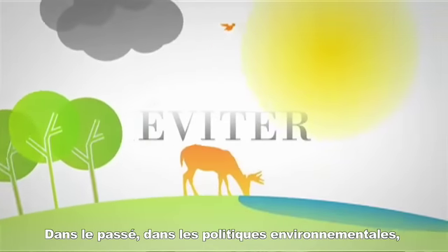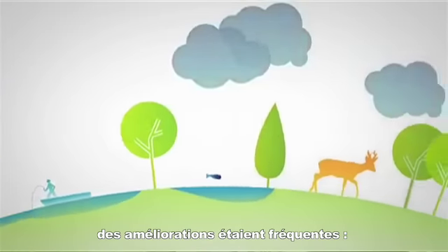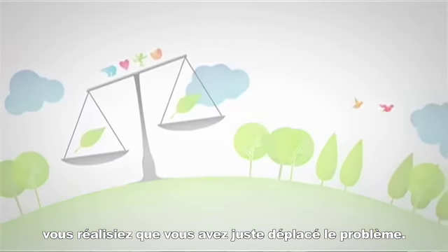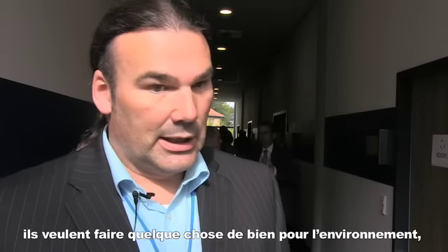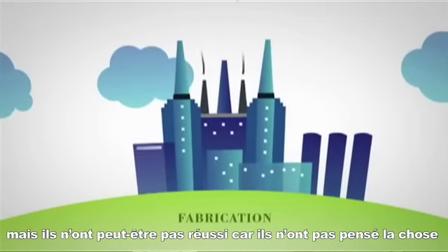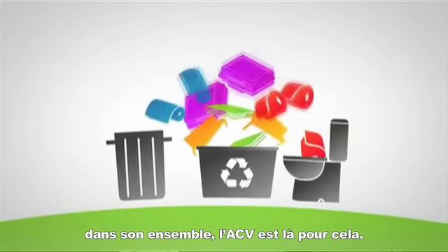What was done very often in the past in environmental policy is that you improved one area and ten years later you found out that you just shifted the problems. Because sometimes companies want to make something good for the environment but maybe they don't achieve it because they have not thought about the big picture — and LCA is there to get the big picture.